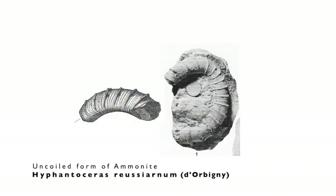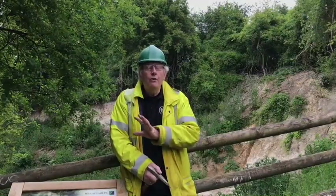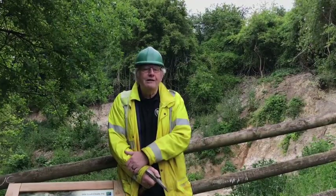Some of the ammonites are actually the uncoiled forms like Hyphantoceras reussianum. So there are important and unusual ammonites that come out of this site.